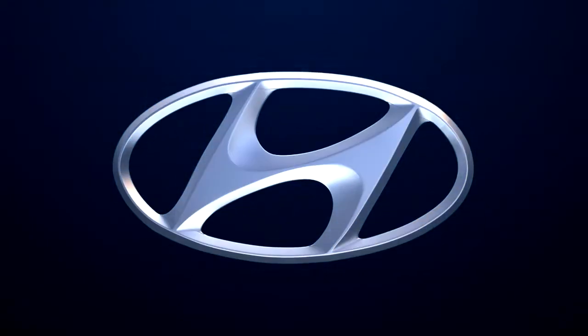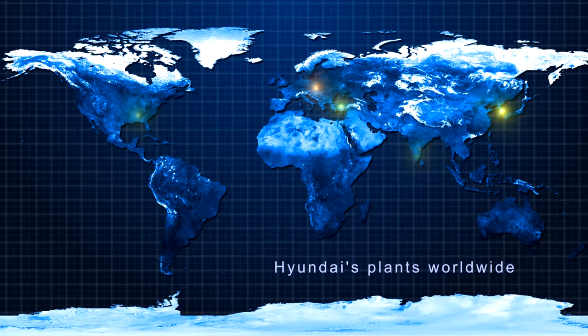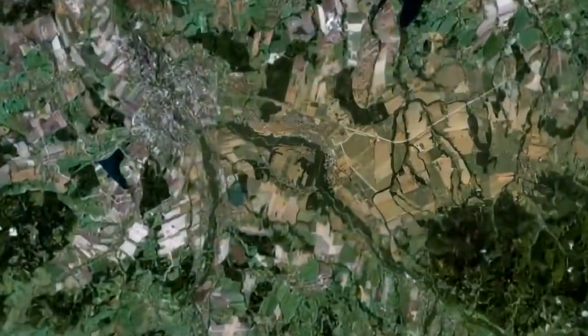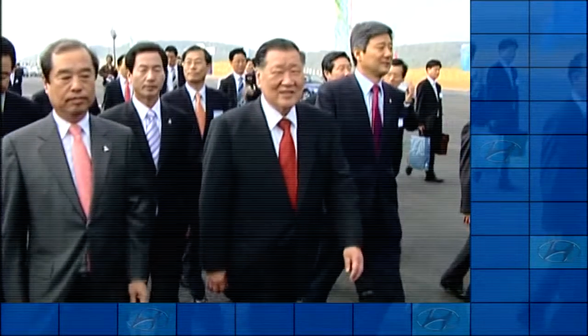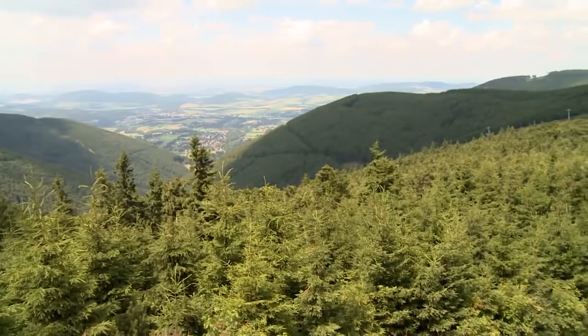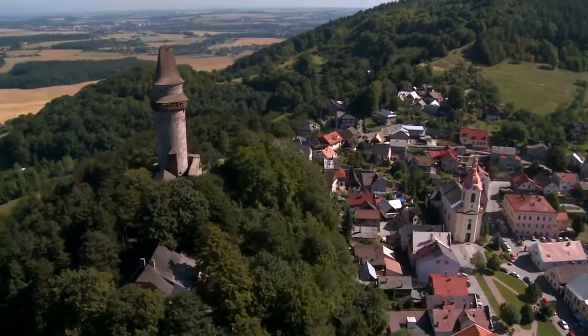Hyundai goes even further. The company wants to build the manufacturing center that will produce the i30 cars in the most strategic location, in the very center of the European continent. After a thorough analysis and rigorous search of the continent's best locations, the final decision is made by Hyundai's top management to build its newest production plant in Europe, in the Czech Republic — the Moravian Silesian region and the municipality of Nošovice. This is the real center of Europe.